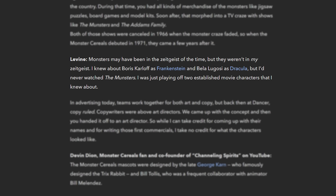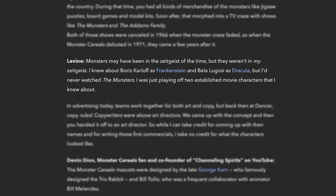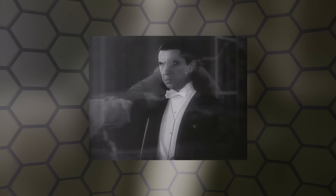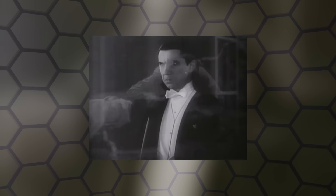As she recalled in a 2021 interview with MelMagazine.com: "Monsters may have been in the zeitgeist of the time, but they weren't in my zeitgeist. I knew about Boris Karloff as Frankenstein and Bela Lugosi as Dracula, but I'd never watched the monsters. I was just playing off two established movie characters that I knew about." Whether she intended to tap into the monster vein or not, she did.